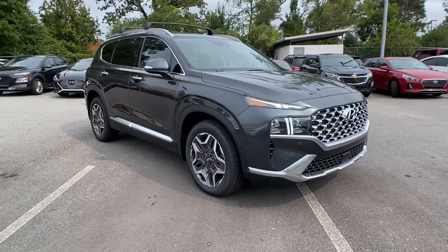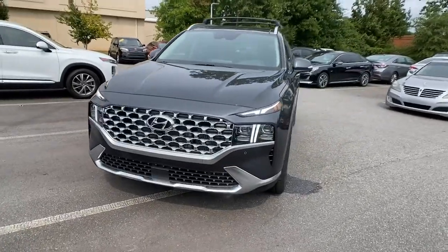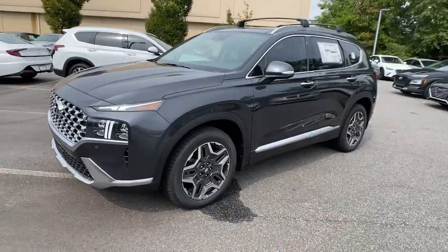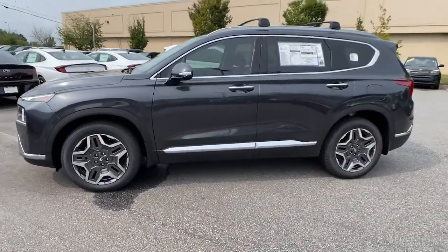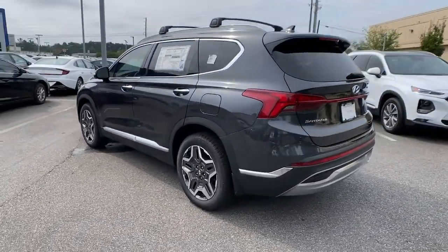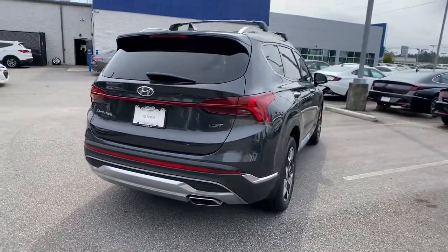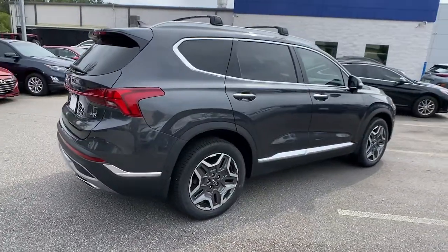Introducing the 2022 Hyundai Santa Fe. All you need to do is relax and enjoy the ride in this stylish and capable Santa Fe. This mid-sized crossover delivers confidence and comfort thanks to features like standard driver assistance, a spacious well-equipped cabin, and standard infotainment tech. Start building your road trip memories.